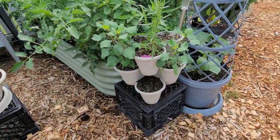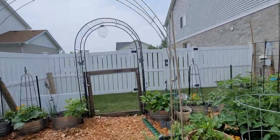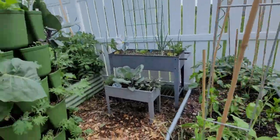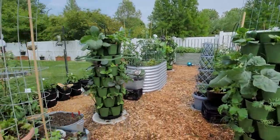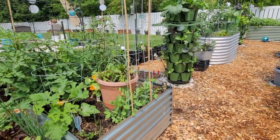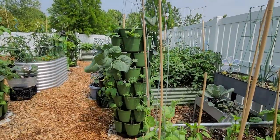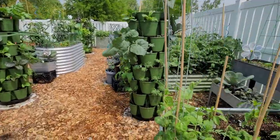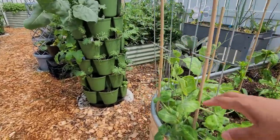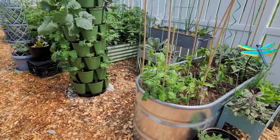Here are more of the dollar store planters. This archway — my peas are starting to climb up it. What is the technical name? Super Hoops — from Gardeners. They are made to hold netting or whatever, but I turned them into this archway using bamboo sticks to stabilize them, and the peas are starting to climb up nicely. I don't know how high they're going to get, but so far so good.